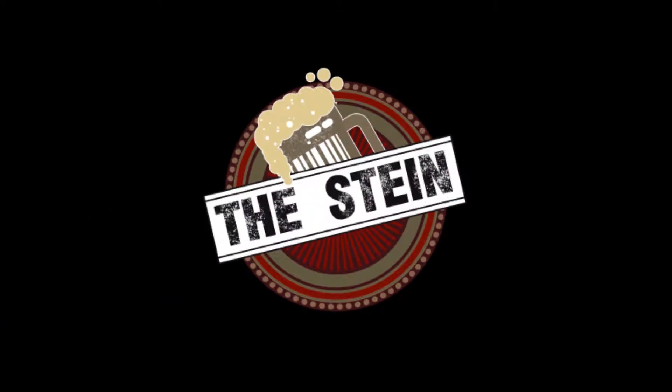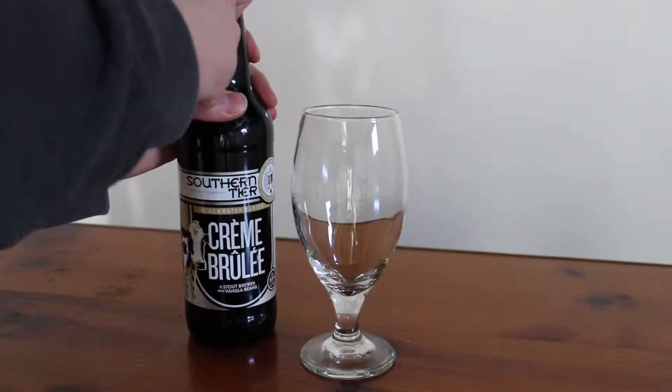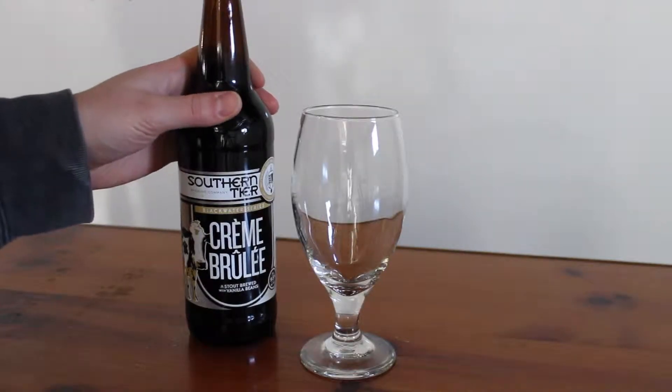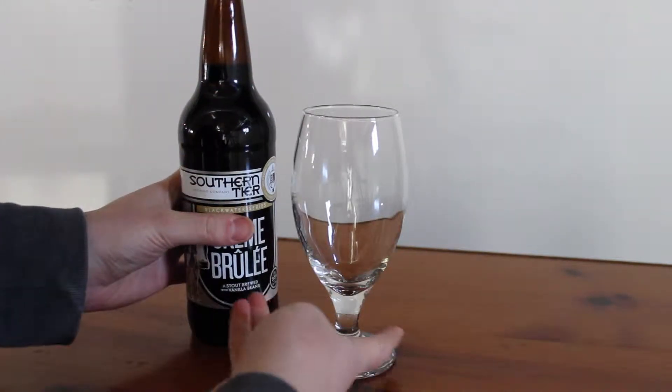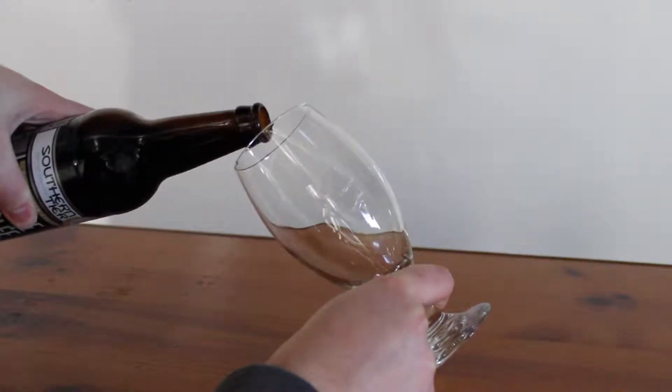Welcome to the 6th episode of The Stein. Today we're taking a look at the Southern Tier Brewing Company's Crème Brûlée Stout. Southern Tier is located in Lakewood, New York. This is part of their Black Water series and it's a stout brewed with real vanilla beans.